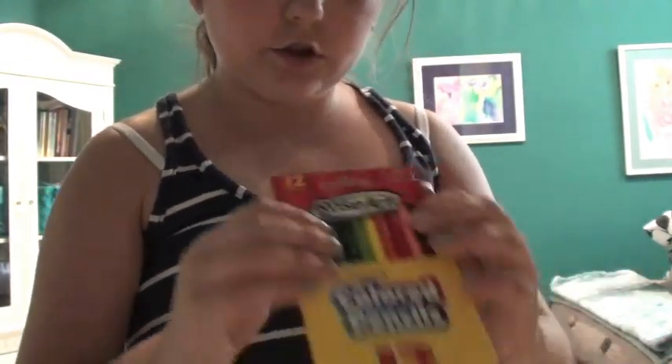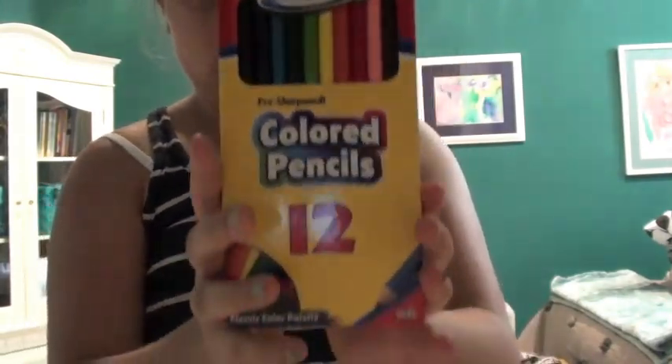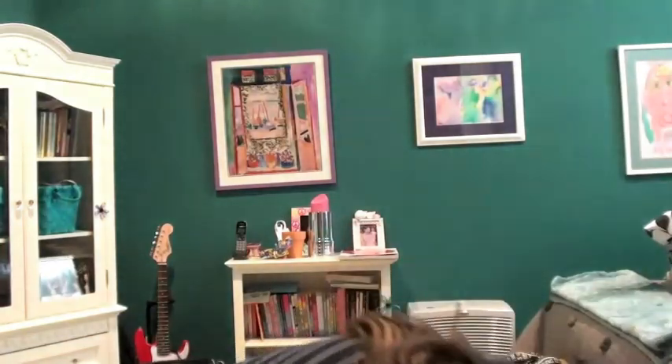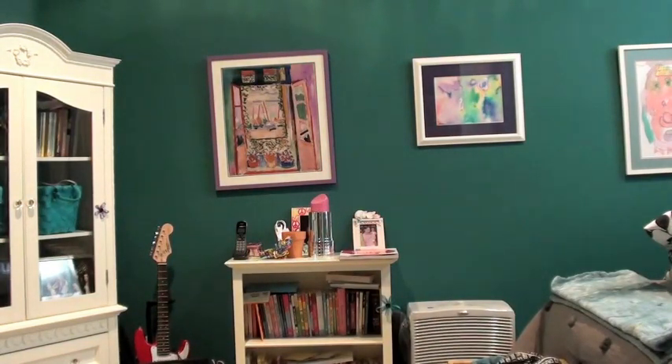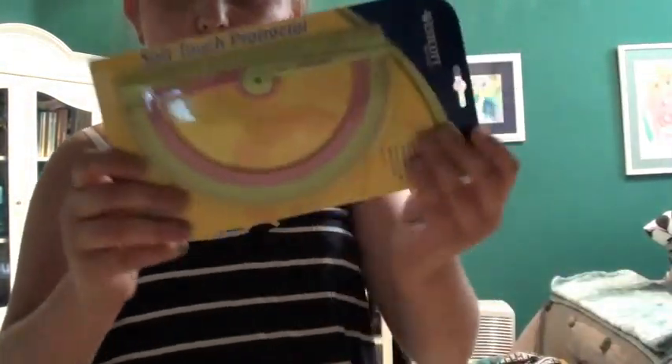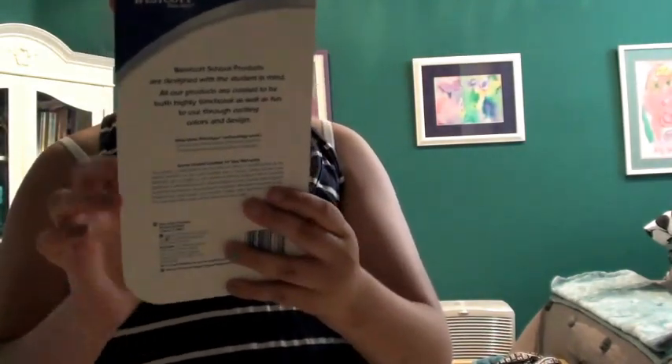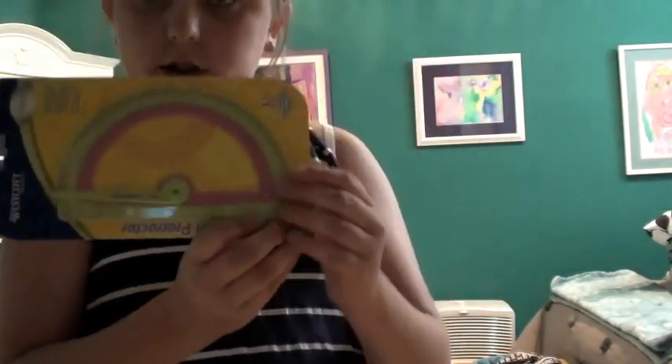Then I have colored pencils. It said to get a small package — it's the smallest one they had, just small colored pencils. Then I have a protractor, which is pretty standard. It's like a soft touch protractor. I don't really know what that means, but yeah.